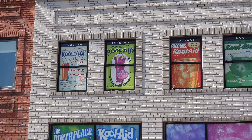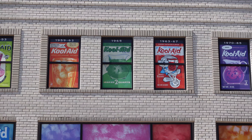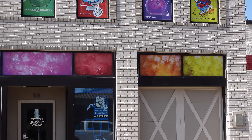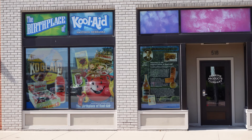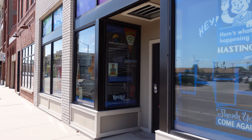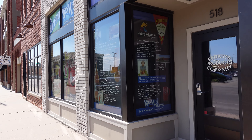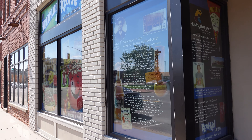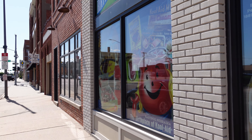The 2nd floor windows have posters of Kool-Aid in various years, from 1927 to present day. The 1st floor has a couple of large posters noting this was the birthplace of Kool-Aid. Unfortunately we can't go inside — it's probably a different business now. But it's pretty neat to be where the popular drink was invented.